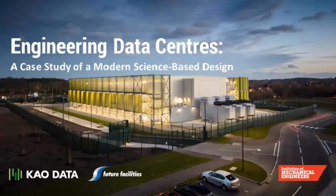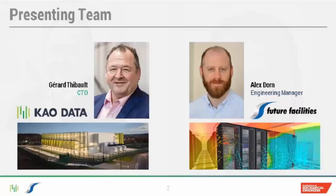Good afternoon everyone. I'm Myra Banner and on behalf of the IMechE's Construction and Building Services Division, I'd like to give you a very warm welcome to today's webinar on engineering data centers. We are joined by two experts in the data center industry, Gerard Thibault and Alex Dawn. They're going to give us a brief history on data center development and discuss a brilliant case study covering some of the modern engineering techniques surrounding this industry. After their presentation, we'll have time for a Q&A, so please feel free to type in your questions and we'll try to get through as many of them as possible at the end.